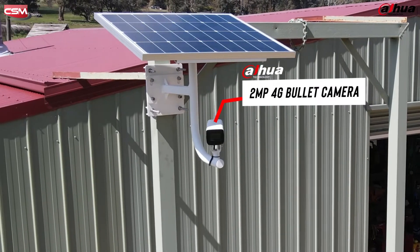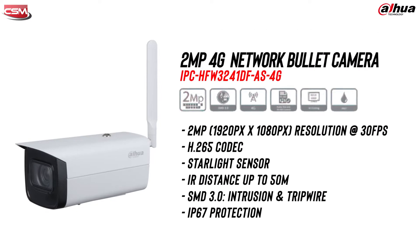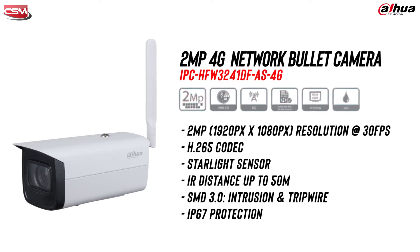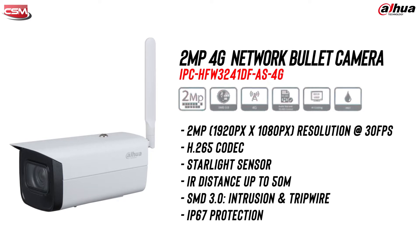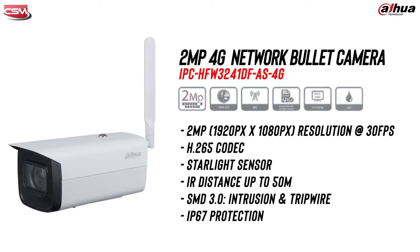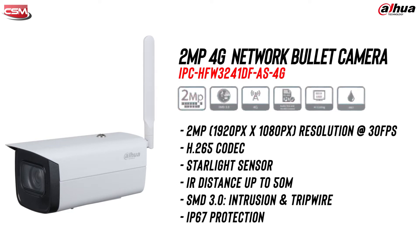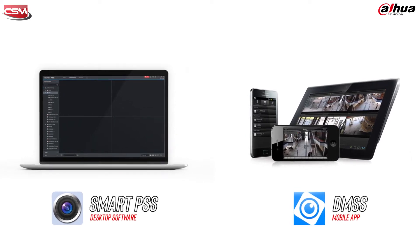The 4G bullet camera offers 2 megapixel recording at 30 frames per second. It features IR at a maximum distance of 50 meters and has a starlight sensor to help it see better at night. It records in H.265 and features the SMD functionality including intrusion and tripwire detection. It features 4G technology that allows you to connect and manage the camera and review footage from anywhere in the world using Dawa's Smart PSS and DMSS apps.